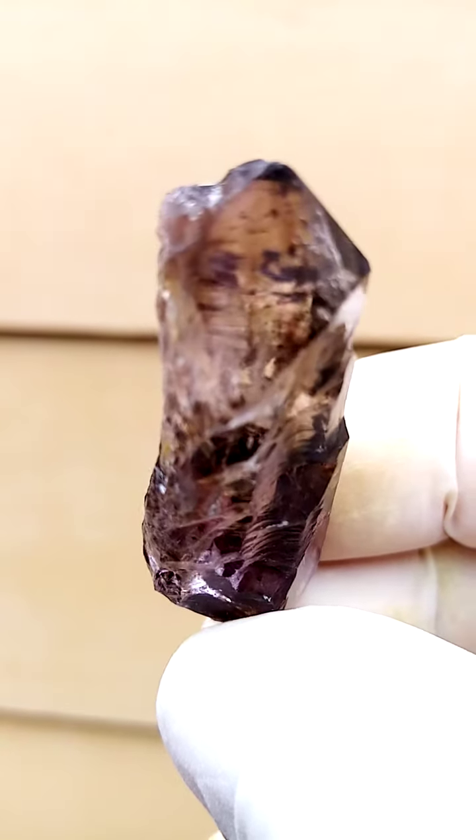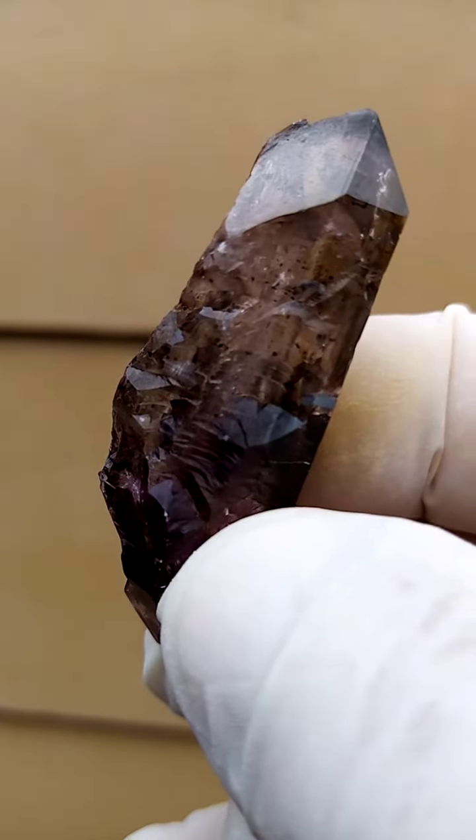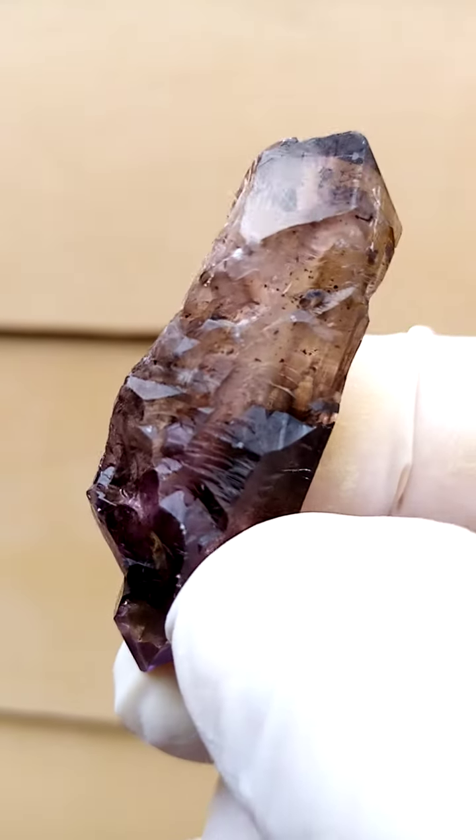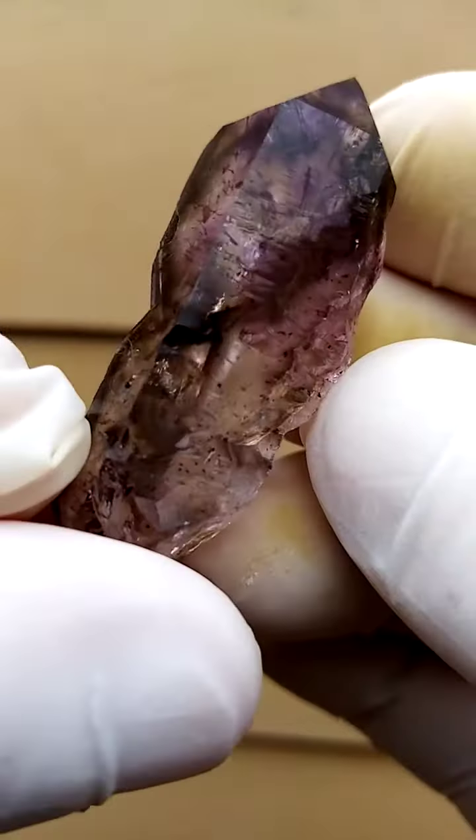Very, very difficult to photograph these guys. All the way from Zimbabwe, and just want to once again zoom in on this interesting crystallization running down the side, which is quite unusual even to this locality.